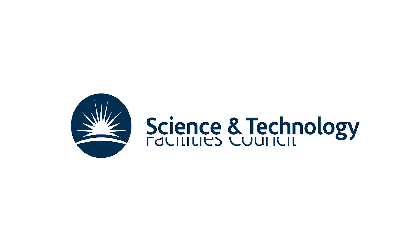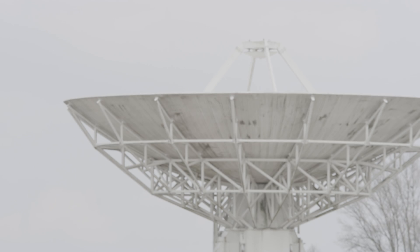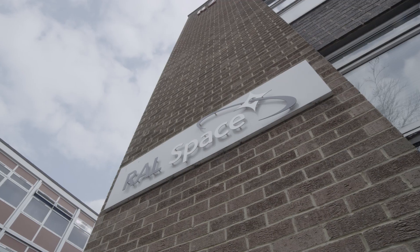My name is Sarah Nash. I'm part of the business development team here at STFC, based at the Rutherford Appleton Laboratory. At RALspace we are the Space Science and Technology Department for the laboratory. We primarily build space instruments, and these go on to a variety of spacecraft.